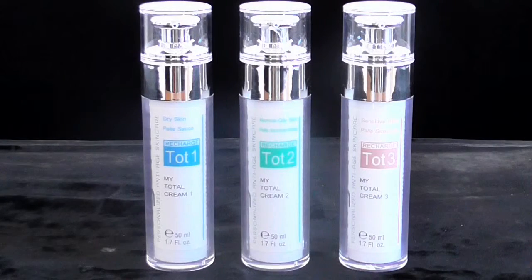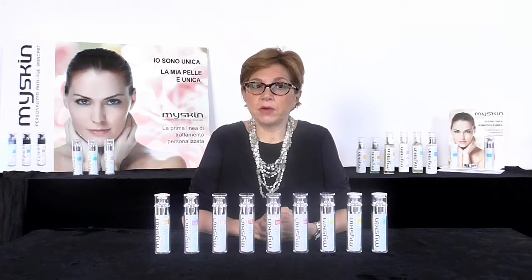The options are My Total Cream 1 for dry skin, My Total Cream 2 for normal to combination skin, and My Total Cream 3 for sensitive skin. For example, let's choose My Total Cream 2 for normal skin. At this point, we can choose from nine different serums, each targeting specific needs, and mix the chosen serum into the conveying base cream.